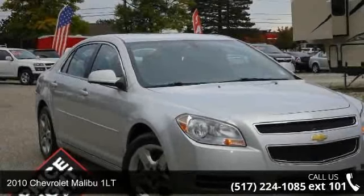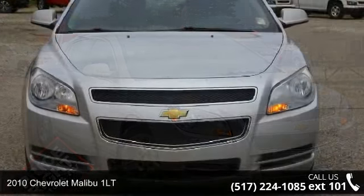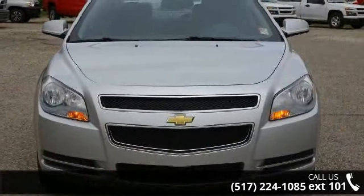Step into the 2010 Chevrolet Malibu 1LT. This may be the set of wheels you've been looking for. Enjoy these notable features: